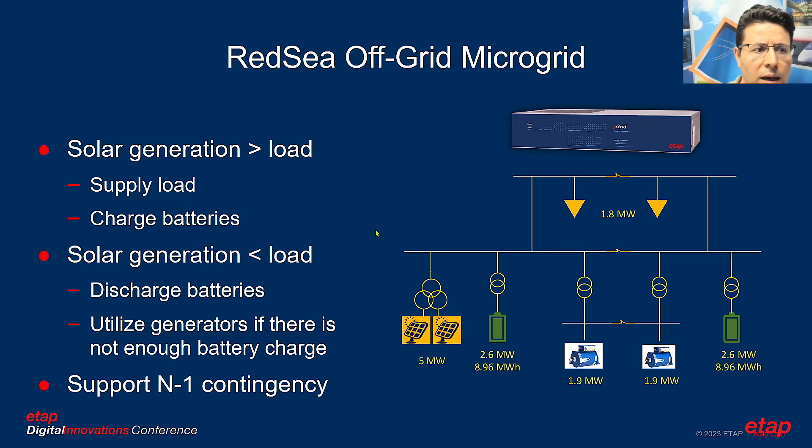In the Red Sea macro grid, the system is designed so that solar generation exceeds the load. On a typical sunny day, solar power not only supplies the load but also charges the battery. When the sun sets and solar is insufficient, the battery discharges to supply the load. In case of cloudy days, insufficient sun, or system failure, two internal combustion engines can be utilized. The system is designed to be sustainable on renewables for more than 98% of the time.